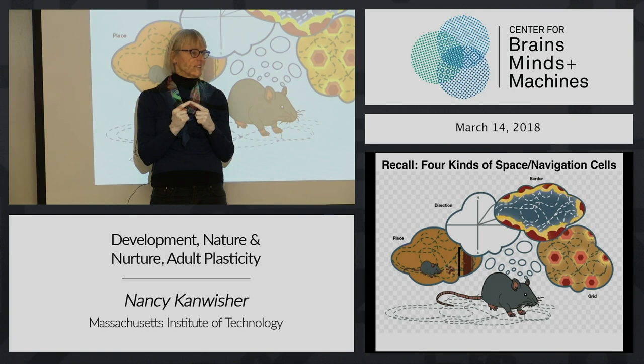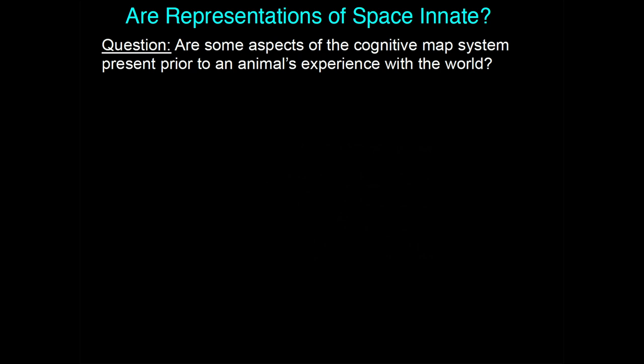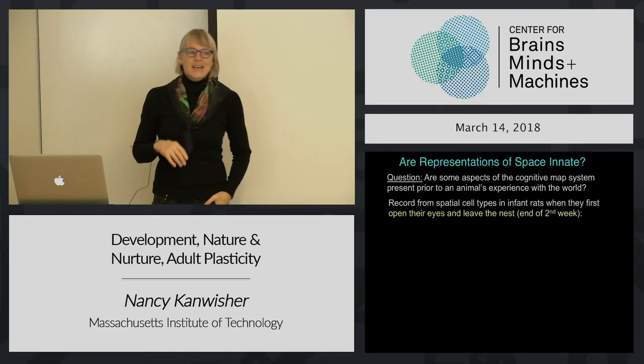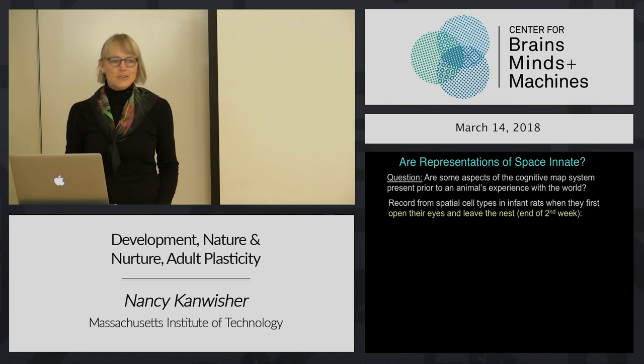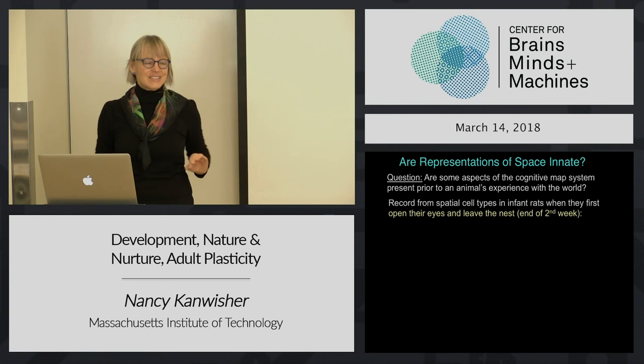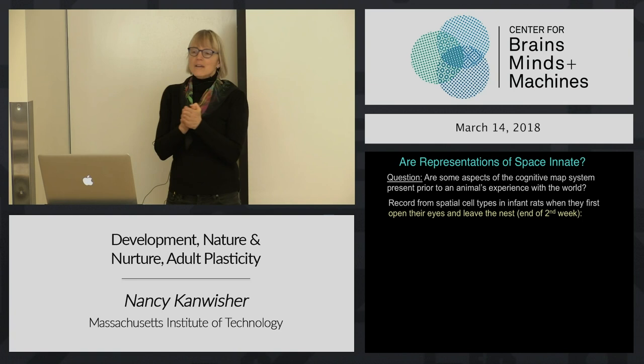Is this stuff innate? Happily, all this work was done originally in rodents where we can ask that question. The Mosers - the husband-wife team who got the Nobel Prize in 2014 for their work on grid cells - and O'Keefe and colleagues in London who discovered place cells, two different groups simultaneously realized what a huge question this was. They both did the experiment at the same time and published it together about four years ago. Rodents hang out in a dark nest - they're very premature at birth and can't really move around. Their eyes don't even open until the end of the second week of life.